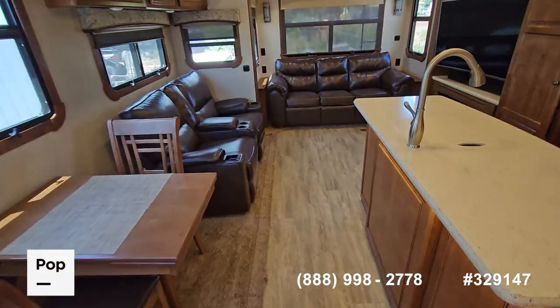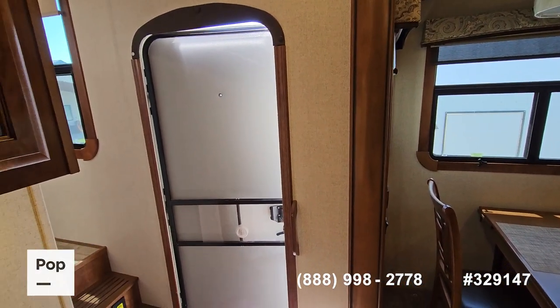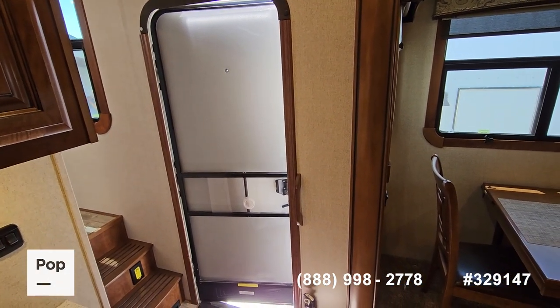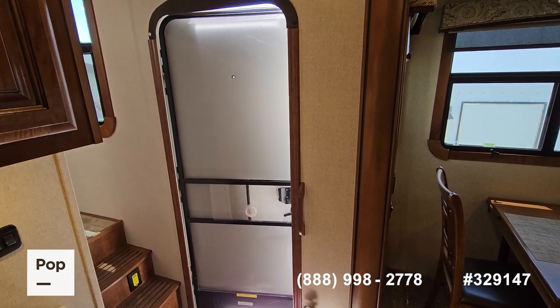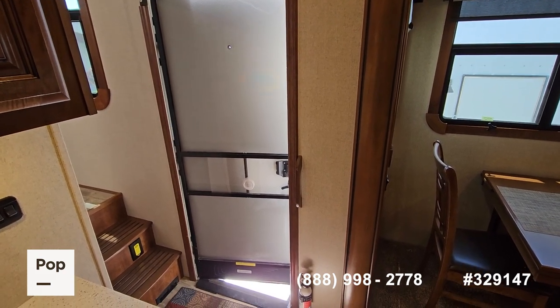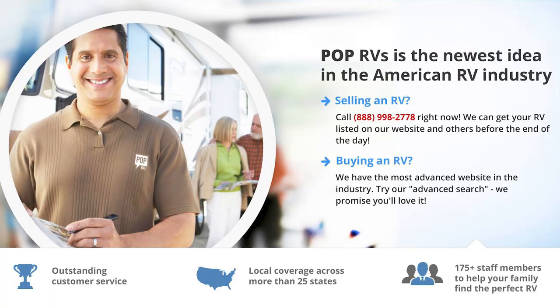That concludes our video of this beautiful 2017 Redwood 3401 RL. It is in great shape. Please don't hesitate to call if you have any questions — call, text, or email. I'm here to help. Thank you and have a great day.